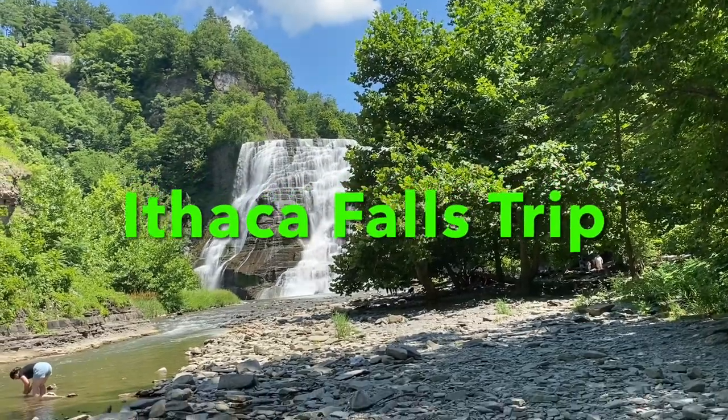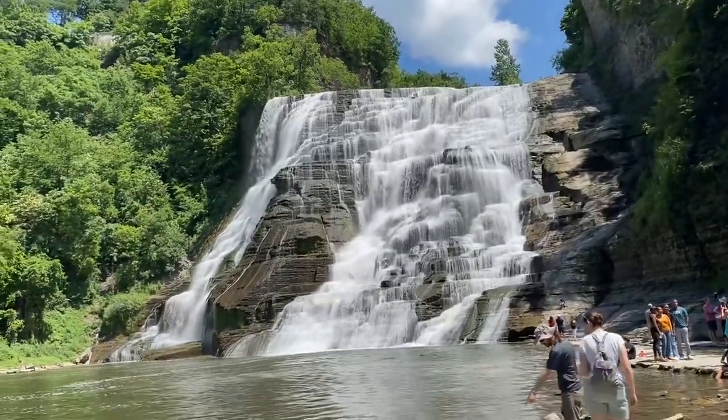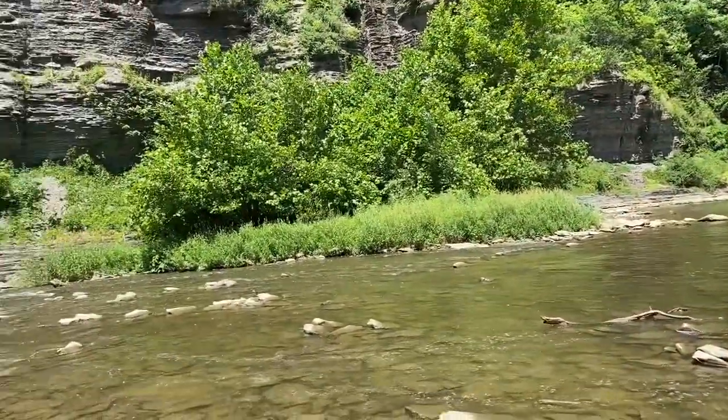Welcome to Ithaca Falls, one of the hidden gems of New York's Finger Lakes region. This magnificent waterfall stands at 150 feet tall and spans 175 feet wide, making it one of the region's most awe-inspiring natural wonders.